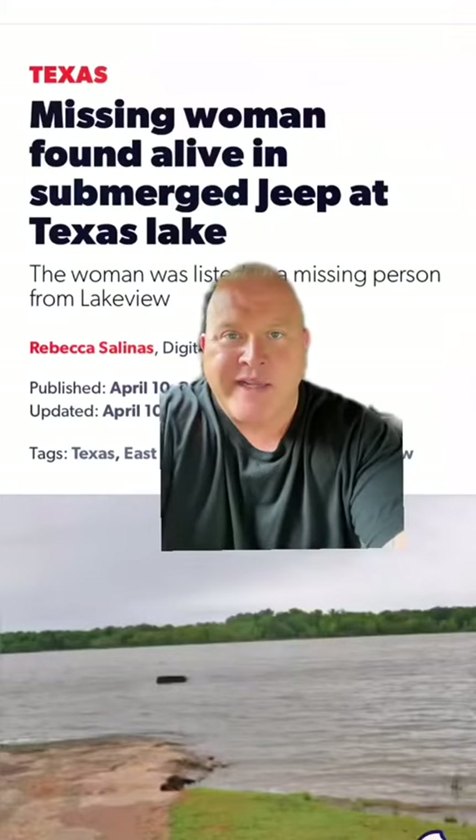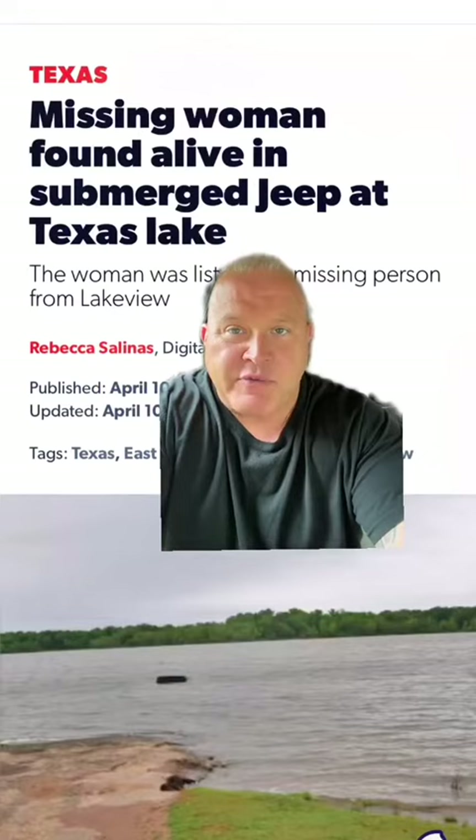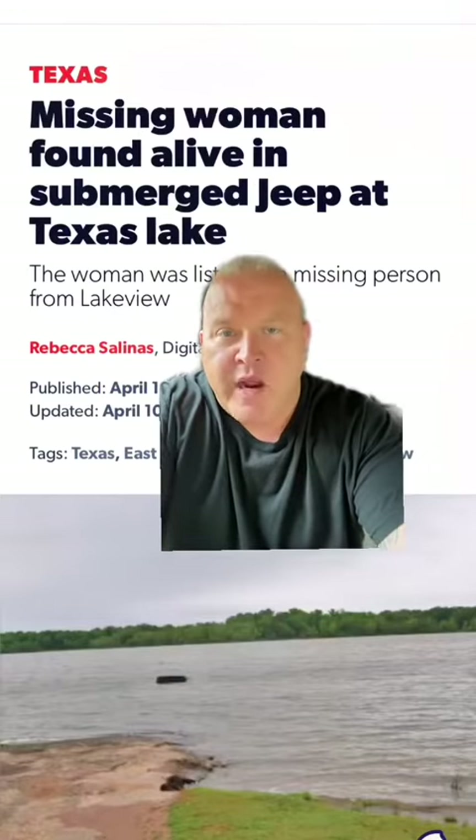A little more on the lady submerged in the Jeep — all of her windows were rolled down and she was alive and conscious inside. So there might be more to that story.